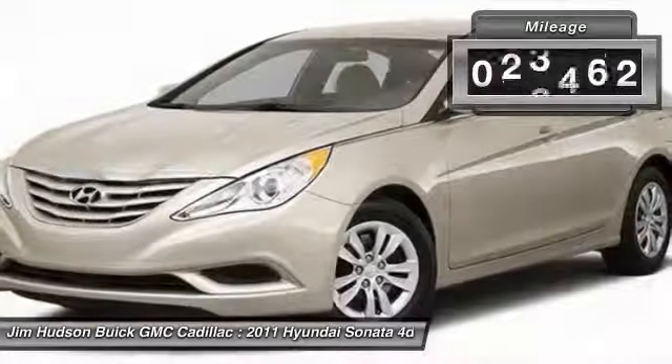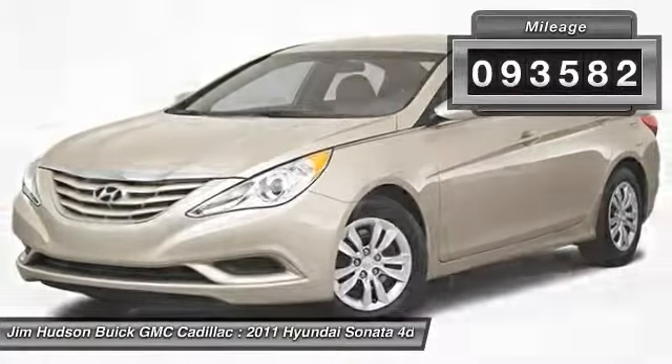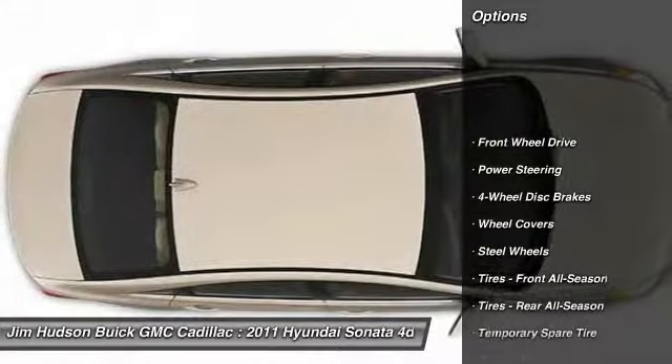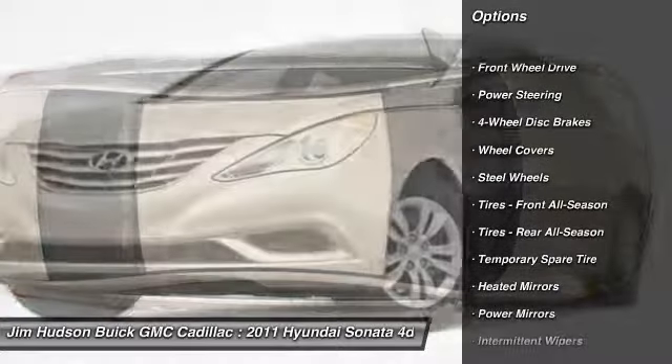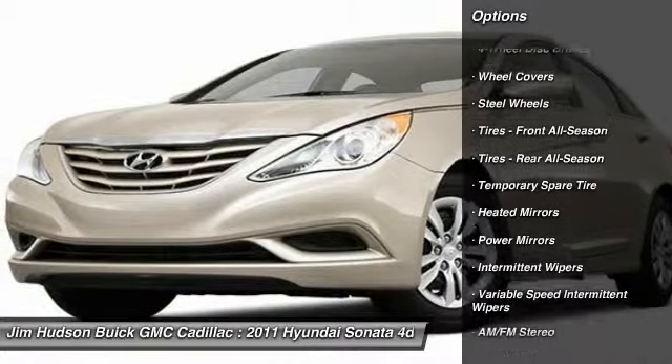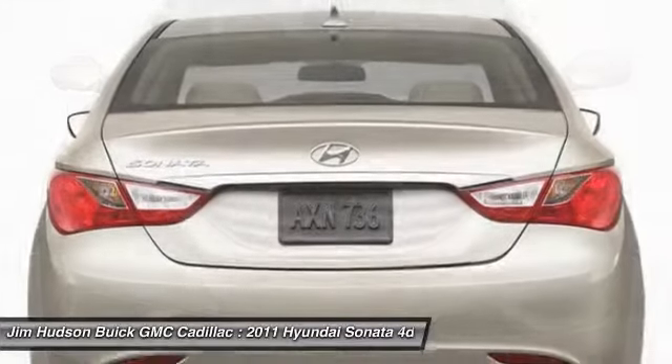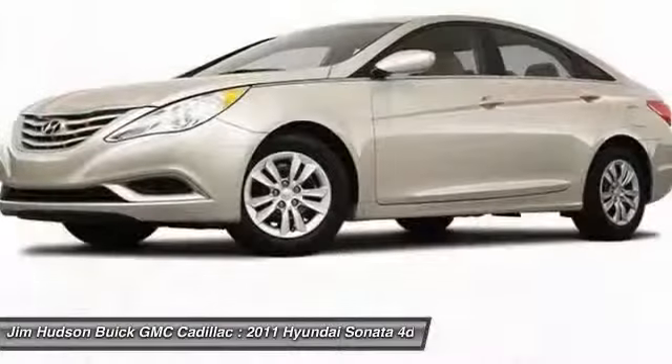This vehicle has less than 95,000 miles. Here are some of this vehicle's great options: stability control, anti-lock braking system, traction control, keyless entry, steering wheel audio controls, Bluetooth, power steering, adjustable steering wheel, driver airbag, and cruise control.